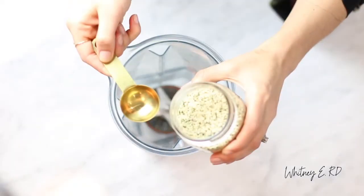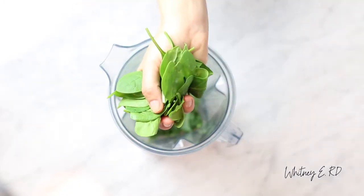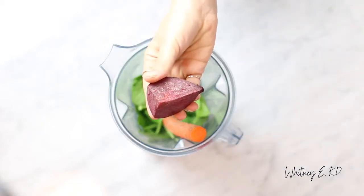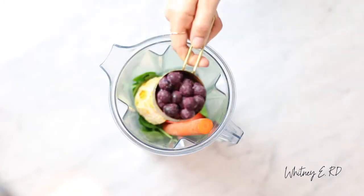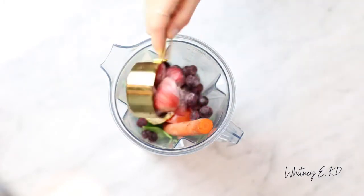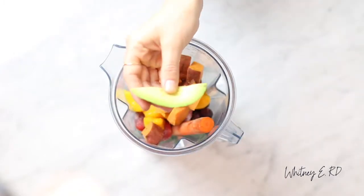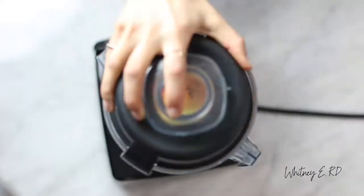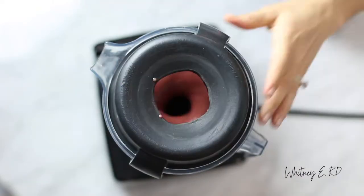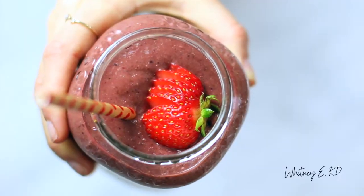So are you ready to get to the magic recipe? Let's do it. In a high-powered blender, combine three tablespoons hemp seeds, one cup of kale, one cup of spinach, one medium carrot, a fourth of a red beet, a half of a medium tomato, a half of a medium orange, one-third cup blueberries, one half cup strawberries, a half cup of mango, a half cup of cooked sweet potato, a fourth of an avocado, and one Brazil nut. Add about two cups of cold filtered water and blend. You can also use frozen fruit or add ice if you like a thicker smoothie.